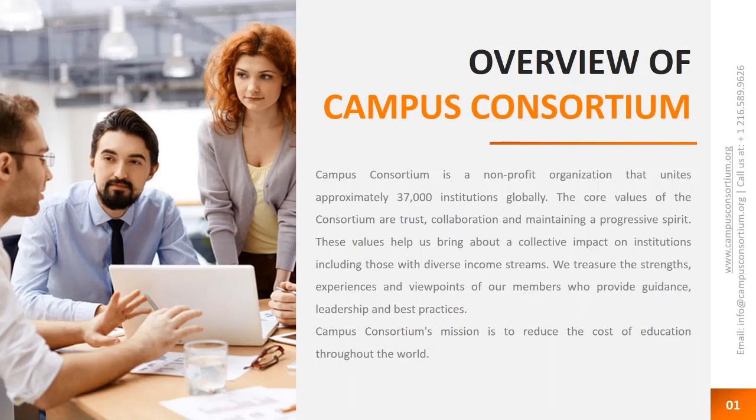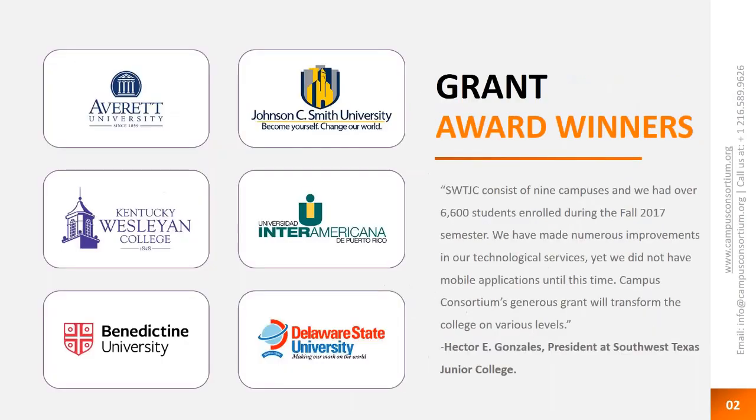Some of the grants we provide are Portal, Mobile, Identity Management, Single Sign-On, Attendance Monitoring App, Cloud Hosting, Office 365 Migration, and Tech Support, just to name a few. Everett University had won the Office 365 Migration Grant. Microsoft was charging them about $15 a mailbox, and due to our grant, the technology partner was then charging them anywhere from $3 to $5 per mailbox.